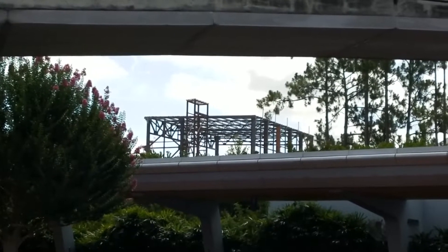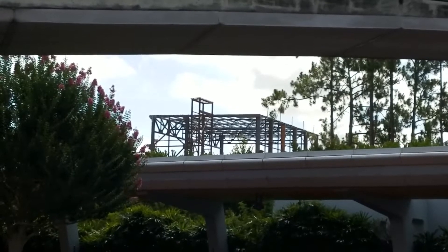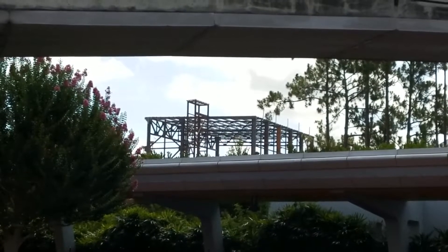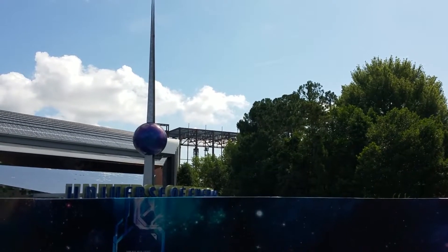We do know it is going to be an indoor roller coaster — the Guardians of the Galaxy roller coaster. We are very excited here in Florida for this roller coaster to be opening in 2021 here at Epcot. From this angle, you can see the old Universe of Energy sign where the Guardians of the Galaxy will be replacing.